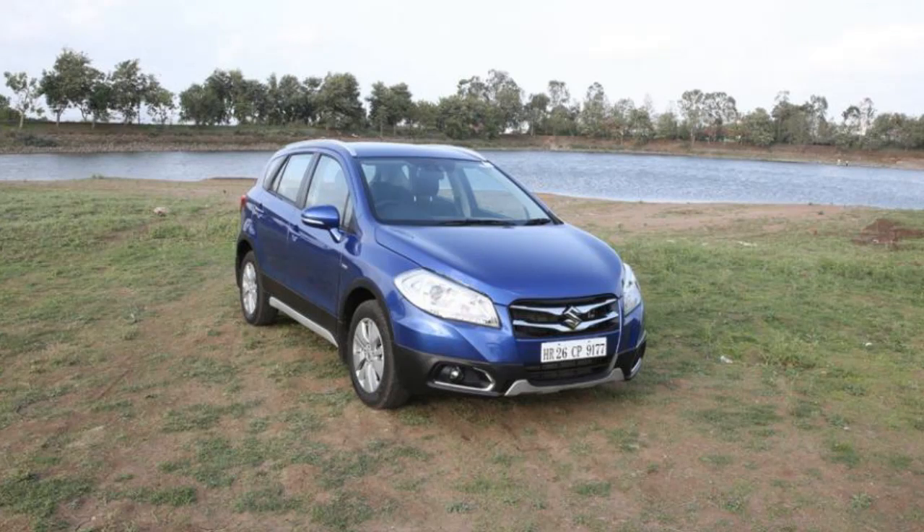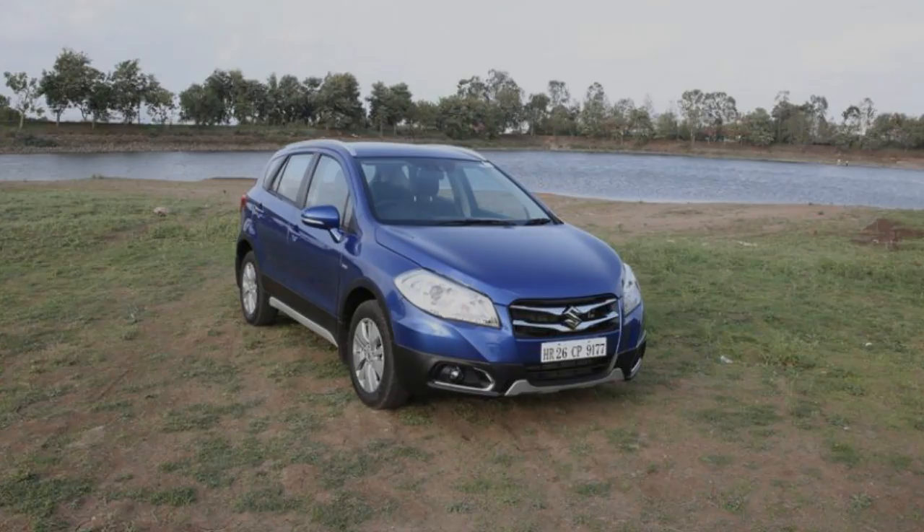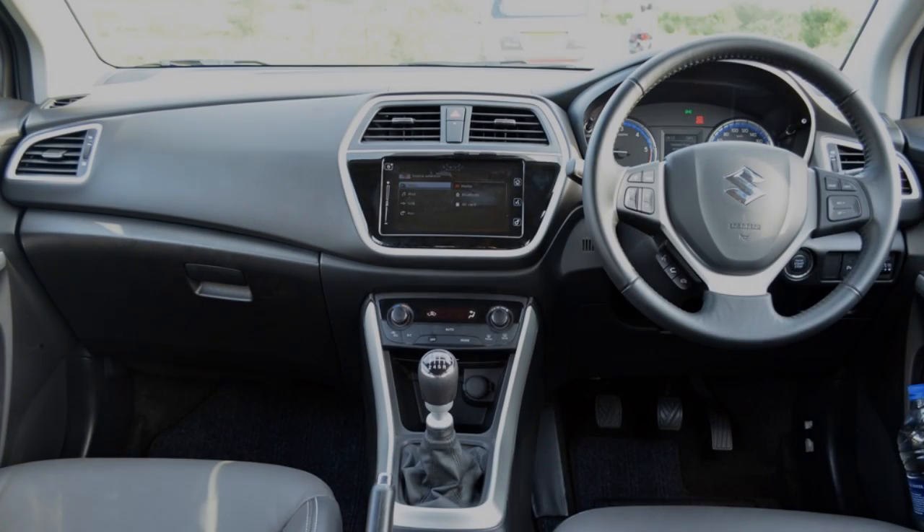Silver strips in the headlamps and chrome all over its side skirts, roof rails, and the rear side plates also remind us of the SX4.